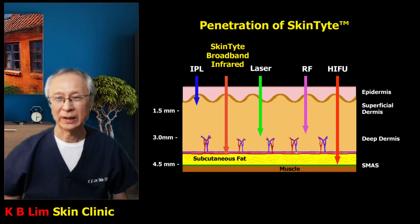HIFU is the only non-invasive skin tightening procedure that can reach the SMAS layer. SMAS stands for Superficial Muscular Aponeurotic System. This layer is important because it acts as a suspension for skin tissue. This layer is usually only accessible through surgery, such as in a traditional facelift, but in the case of HIFU it can be accessible without surgery. I urge you to watch the video, with the link provided in the description below.